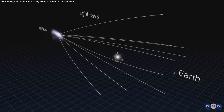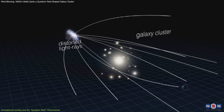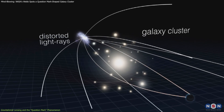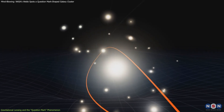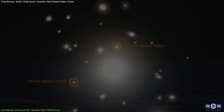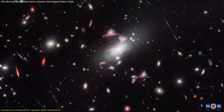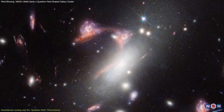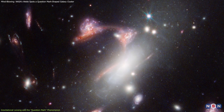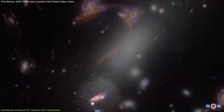Gravitational lensing is a fascinating cosmic phenomenon where a massive object, such as a galaxy cluster, bends the light from galaxies behind it, distorting and magnifying their appearance like a cosmic magnifying glass. In the Galaxy Cluster Max, this bending of spacetime by the cluster's immense gravity forms the image of a red, elongated galaxy resembling the top of a question mark, with another galaxy appearing like the dot below it.